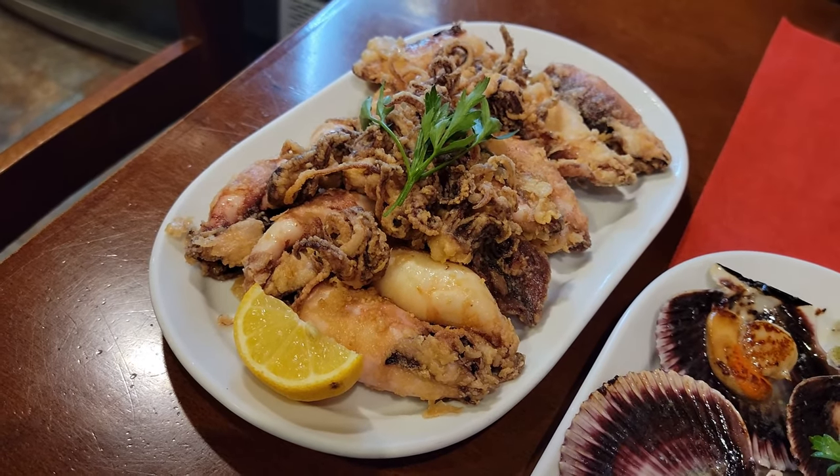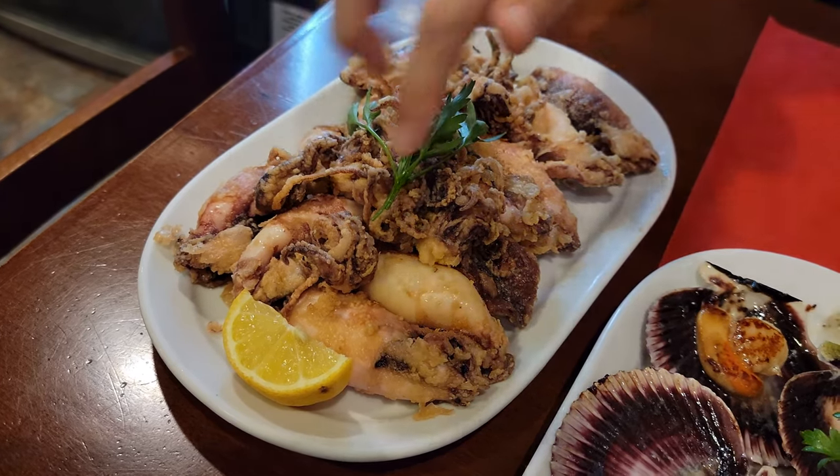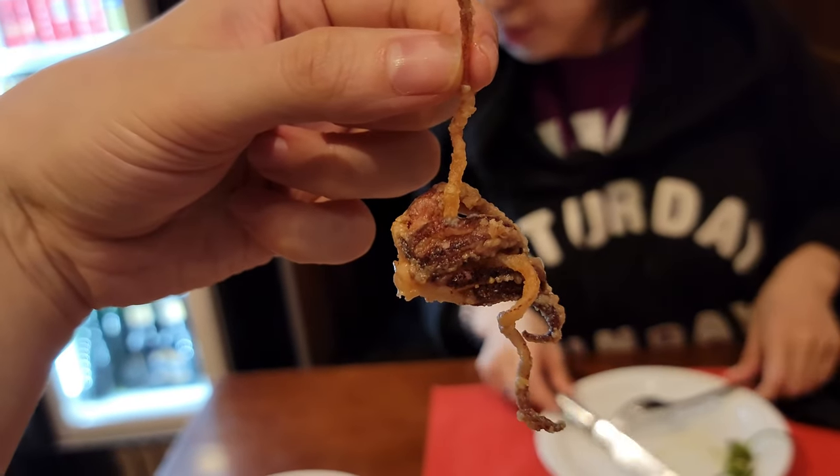Fried calamari and squid was next — just delicious, crunchy seafood goodness. Each bite was surprisingly juicy.